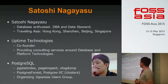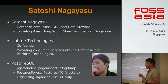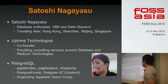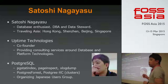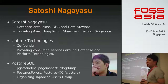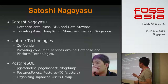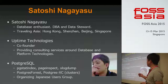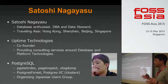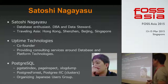I started traveling Asia last year. I visited Hong Kong, Shenzhen, Beijing, and Singapore in the last one year. I'm still continuing to look for opportunities to visit other countries. My company is Uptenikonjis and I'm a co-founder. We are providing consulting services on database and platform technologies, which means integrating cloud and open-source technology.